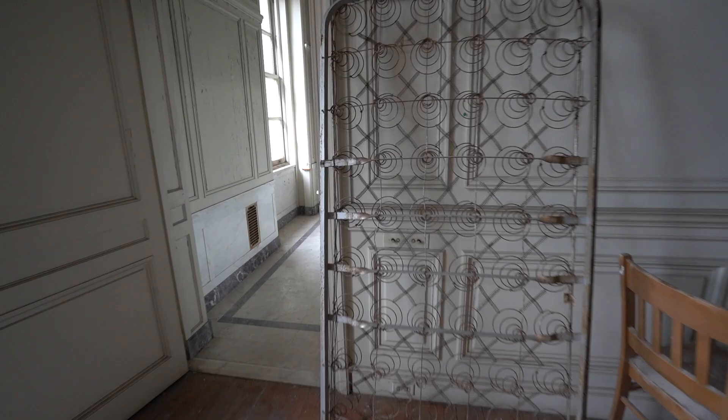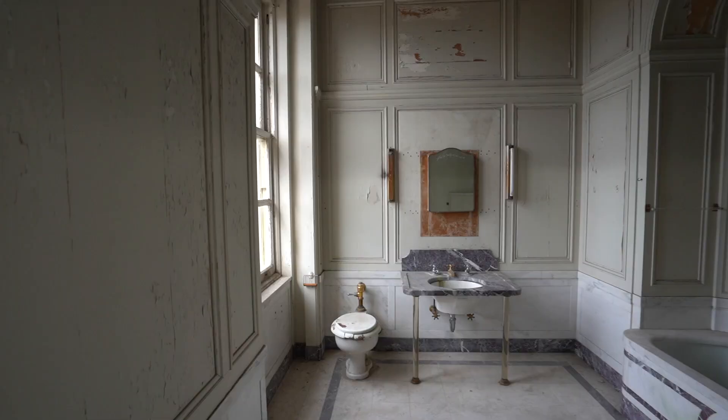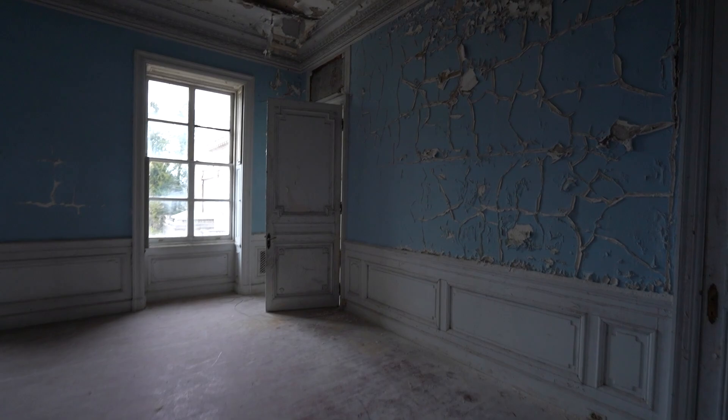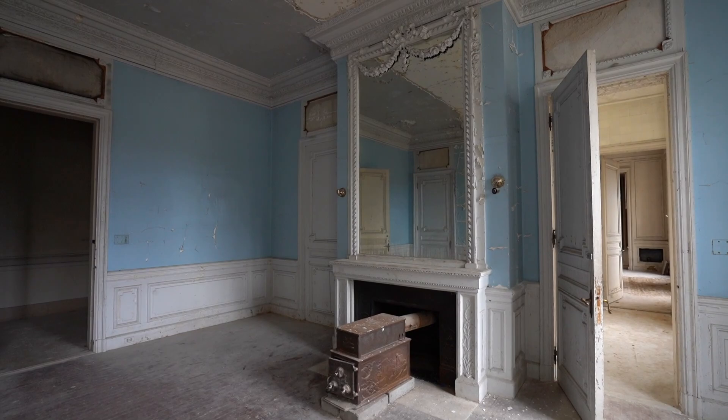Look at these old bed frames — wouldn't be very comfortable. Now this is a beautiful bathroom, wow. We got some color — blue! This is different. I wonder why this room is blue — I haven't seen blue in this whole entire place yet.